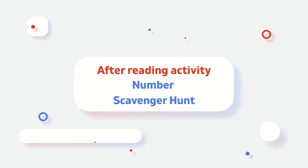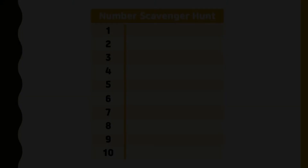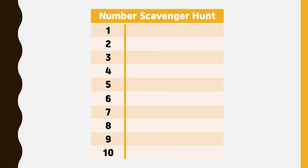It's time for the after-reading activity: Number Scavenger Hunt! To do this activity, give your children a slip of paper with the numbers from 1 to 10 on it. Children are going to try to find groups of items that match each number — not the numeral, but the actual amount.